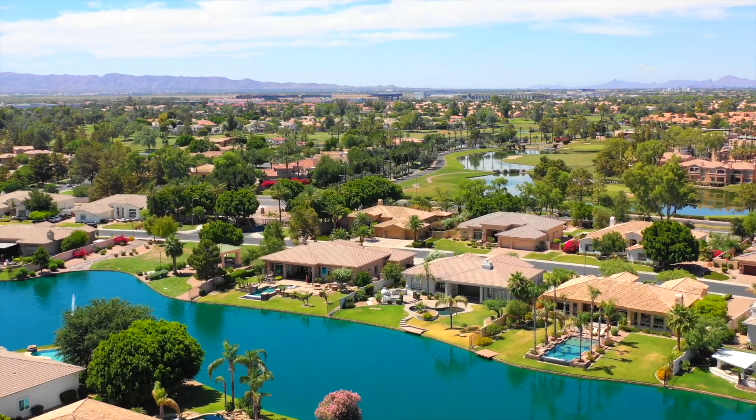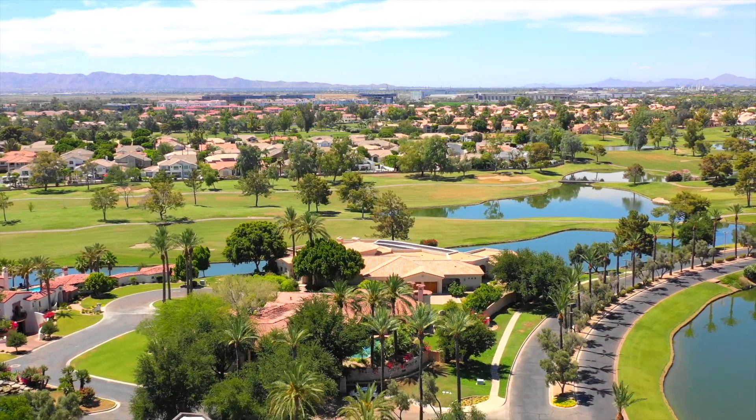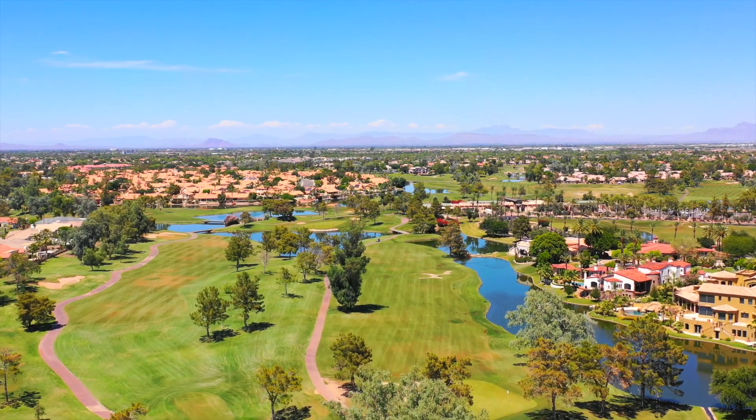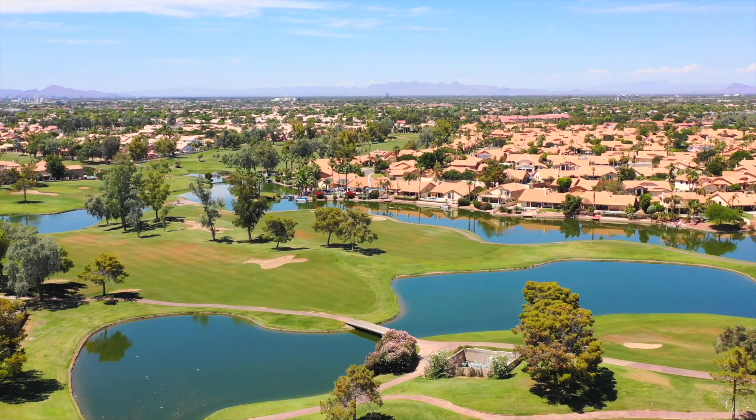This home is just three short minutes from the Ocotillo Golf Club, a premier golf destination in the Valley of the Sun. Located in Chandler, Arizona, Ocotillo Golf Club is just minutes from Phoenix Sky Harbor International Airport and a short drive from Scottsdale attractions.